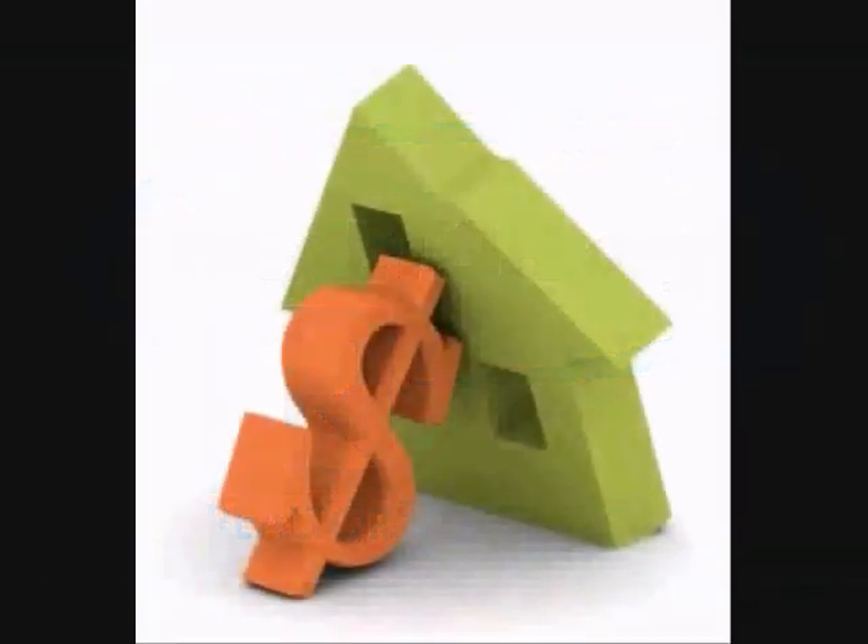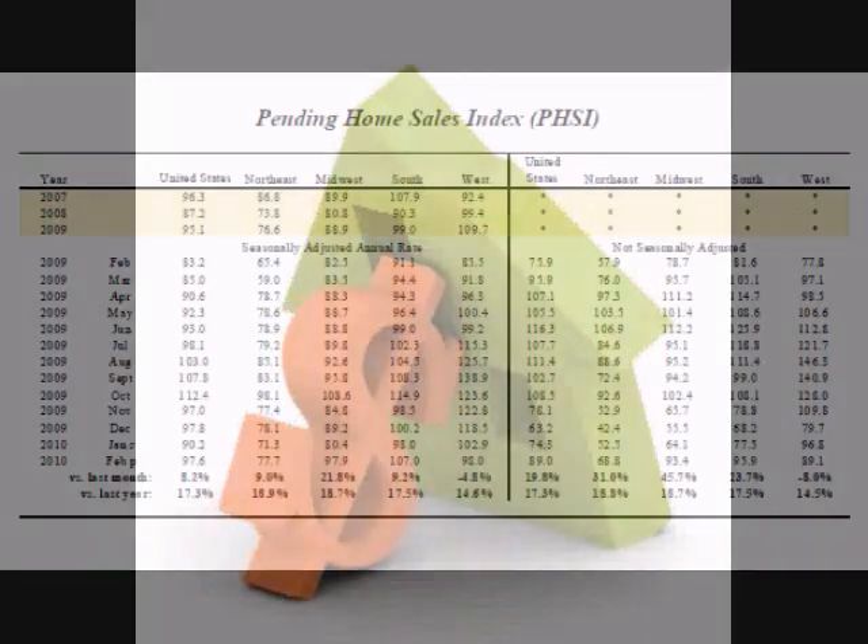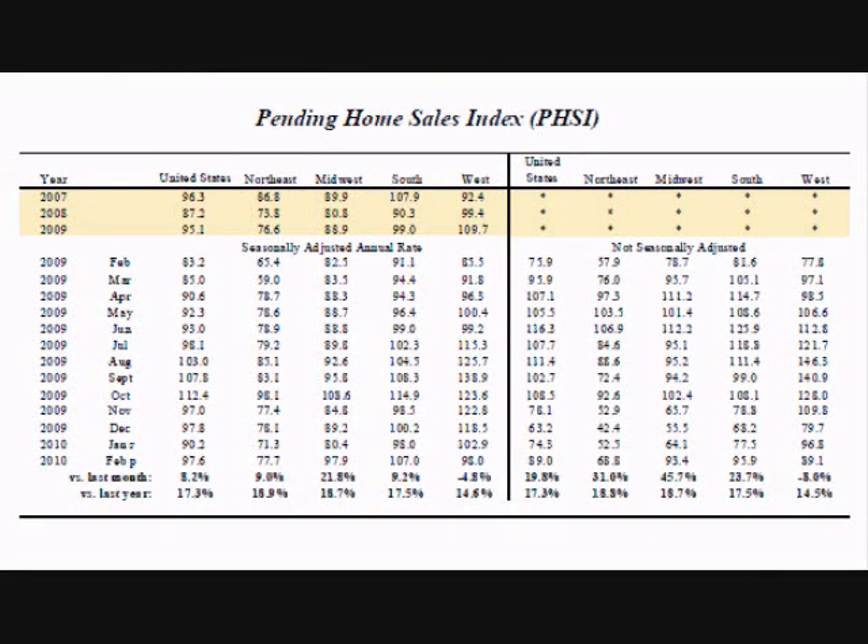Home sales generate a lot of income for other sectors such as durable goods, and the money does not exchange hands until after the sale has closed. This makes the Pending Home Sales Index an excellent leading indicator for future revenue for those sectors. The Pending Home Sales Index comes out the first week of the month. The report contains a very short summary and a single table. The table shows the number of homes under contract displayed as an index number, where 100 is equal to the average number of contracts signed in 2001, the year the report was created.